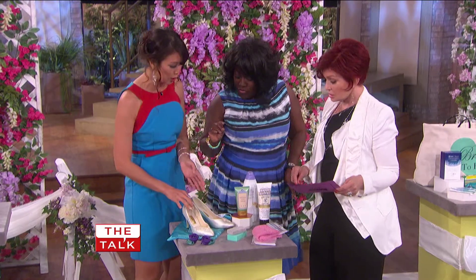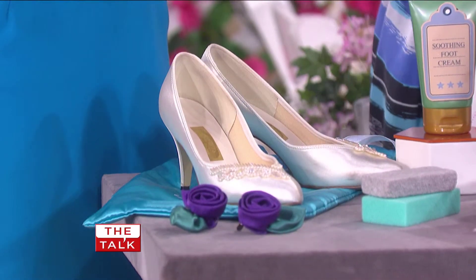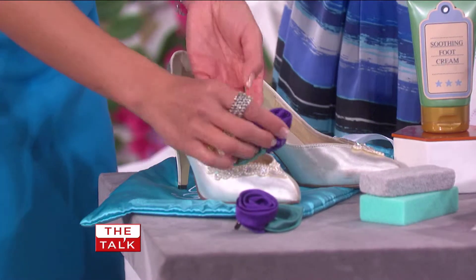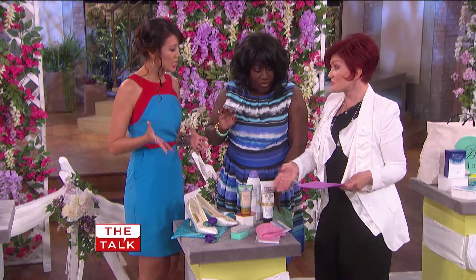And if you have a simple shoe and you want to add a touch of glamour, think about putting on a vintage brooch or adding on just a simple shoe clip. It just adds a bit of wow — it's a whole different shoe.